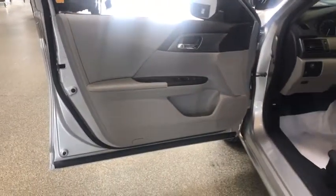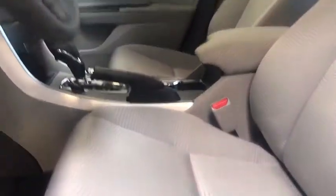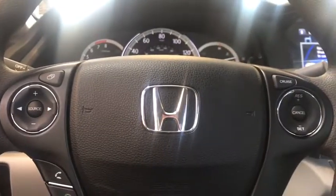Here are some of this vehicle's great options: keyless entry, traction control, backup camera, leather-wrapped steering wheel, dual airbags, Bluetooth, power steering, four-wheel disc brakes, rear window defroster, CD player, security system.